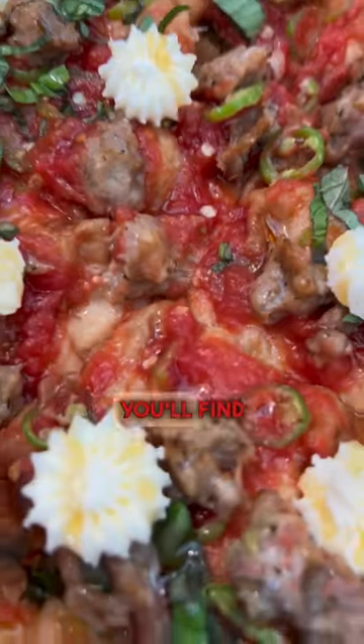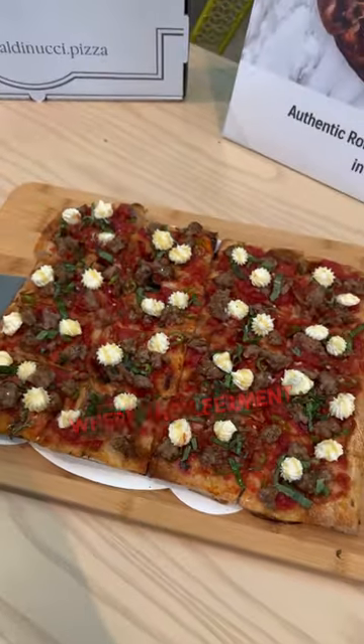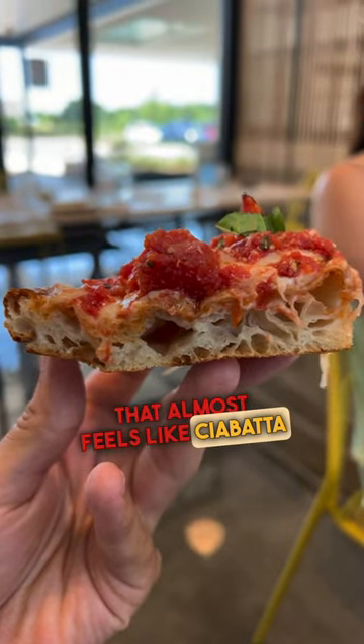Over at Baldinucci, you'll find this sausage and honey flavor that is phenomenal. What's great here is they specialize in Pizza Romana, where they ferment the dough for 72 hours, creating a crust that almost feels like ciabatta bread.